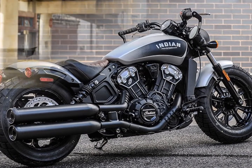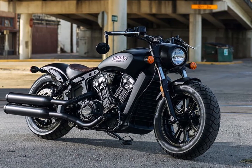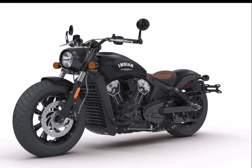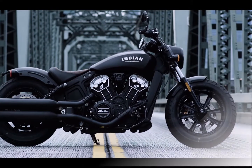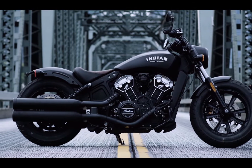The rear suspension travel has been lowered by 45mm to give it a better stance, while the telescopic front forks now get new cartridges. Powering the new motorcycle is the same engine as seen on the Indian Scout — a 1,113cc V-twin engine that delivers 100 PS of power and 98 Nm of peak torque at 6,000 rpm.